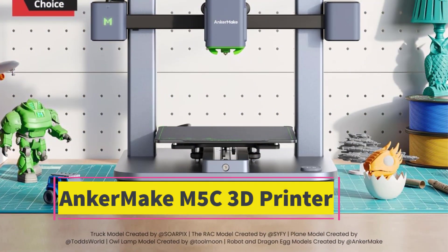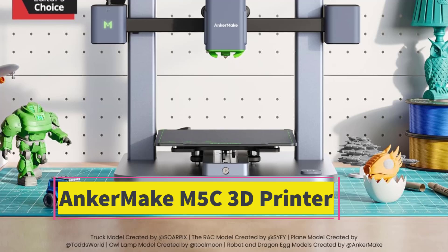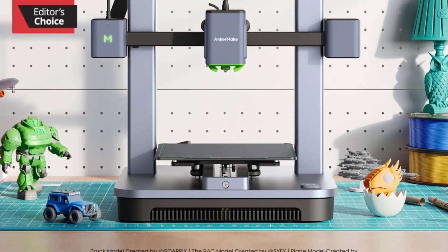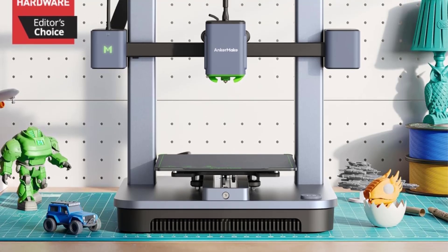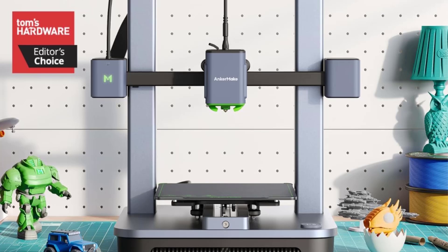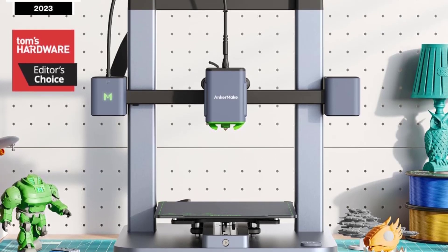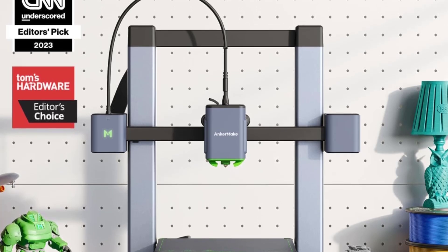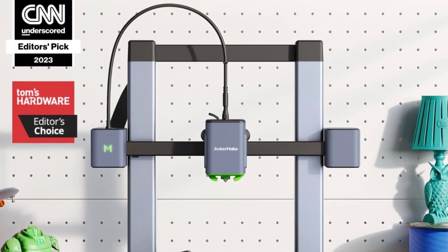Number 2: The AnkerMake M5C is a budget-friendly, fast, and accessible 3D printer from Anker, designed to make 3D printing easy for beginners and efficient for enthusiasts. It's a slightly simplified version of the AnkerMake M5 but retains many essential features that make it a strong contender in the entry-level 3D printing space.